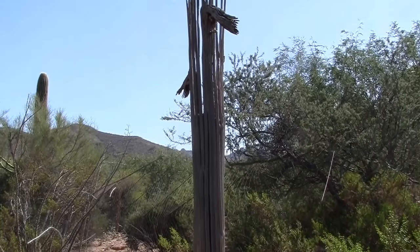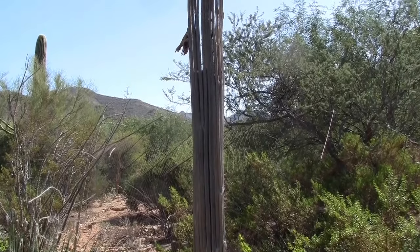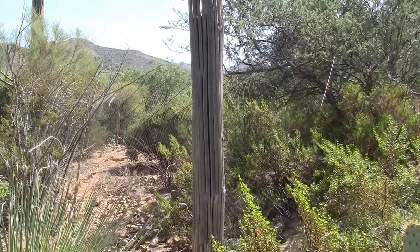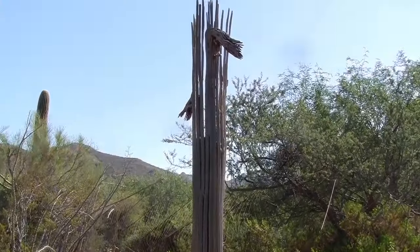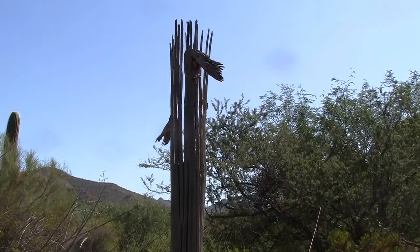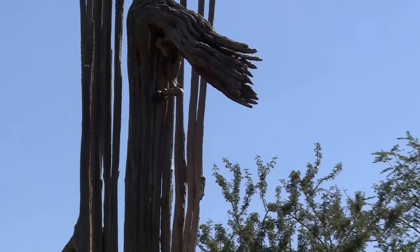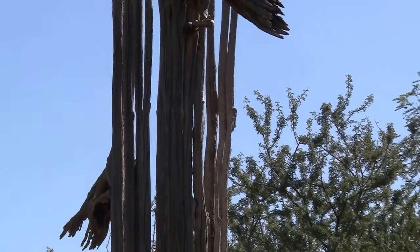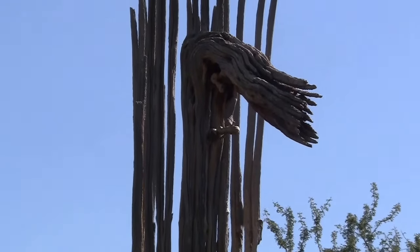That's the inside of a dead saguaro. Apparently, as soon as the arms start to bend downwards they're on their way to dying.